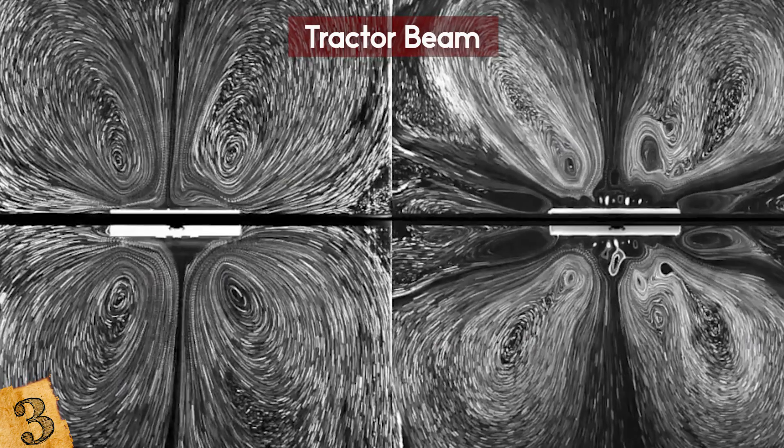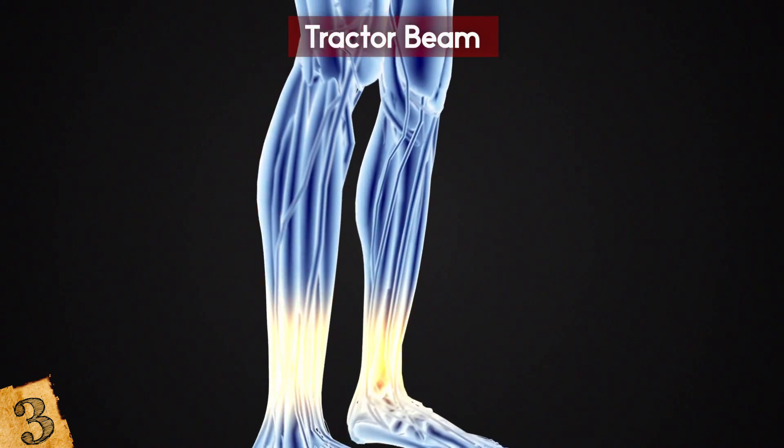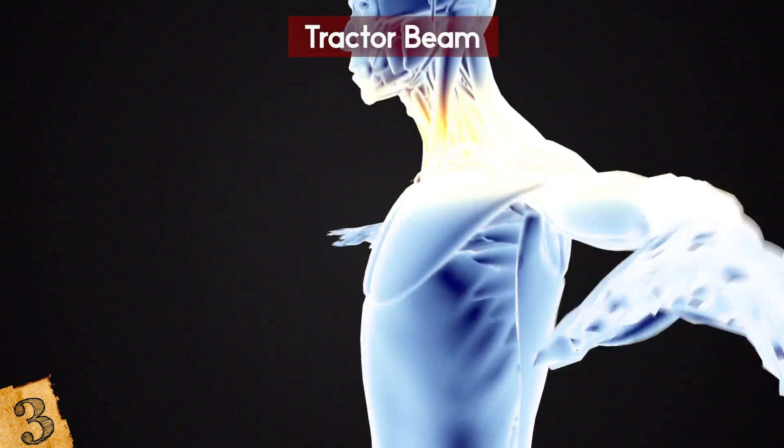Between them, these forces have the potential to be used in medicine for complex work inside the human body. Hopefully at some point we'll see a Millennium Falcon get pulled into a Death Star too — but that might be a long way off.